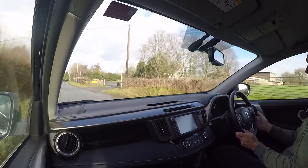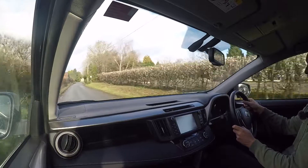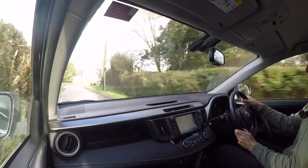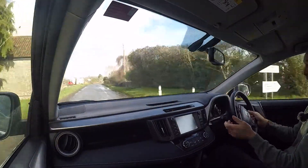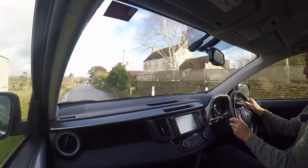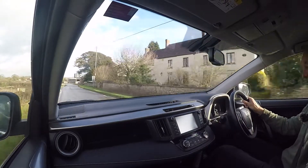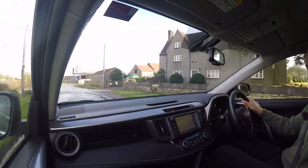The point of this video is to show the example we're selling and to feed back anything that shows up while driving — and there's nothing at all to report back. It drives absolutely beautifully. It helps that it's right up to date with its servicing, which was all done previously by Toyota, so it's been very well cared for. As always, if you've got any questions about the car, don't hesitate — do give us a call.